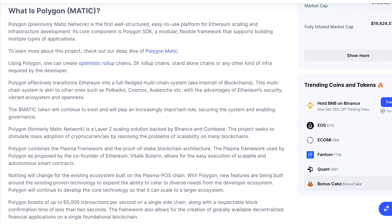Polygon effectively transforms Ethereum into a full-fledged multi-chain system, akin to other ones such as Polkadot, Cosmos, and Avalanche, with the advantages of Ethereum's security, vibrant ecosystem, and openness. The Matic token will continue to exist and will play an increasingly important role in securing the system and enabling governance.